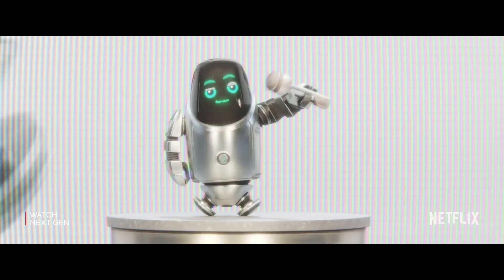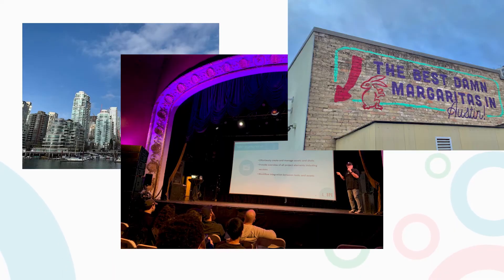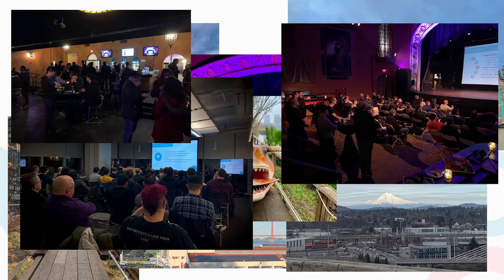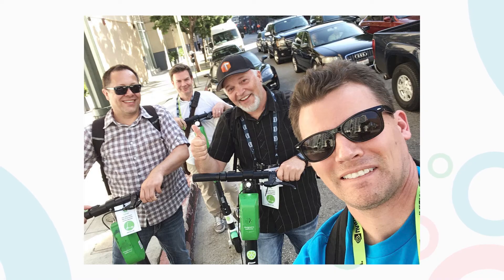We went out on a 28-day roadshow in February and had a great opportunity to talk to so many different artists and visit studios. The purpose of the roadshow was really to get feedback so that we could understand that what we had would be universally helpful to animation studios, to visual effects studios, to game studios.